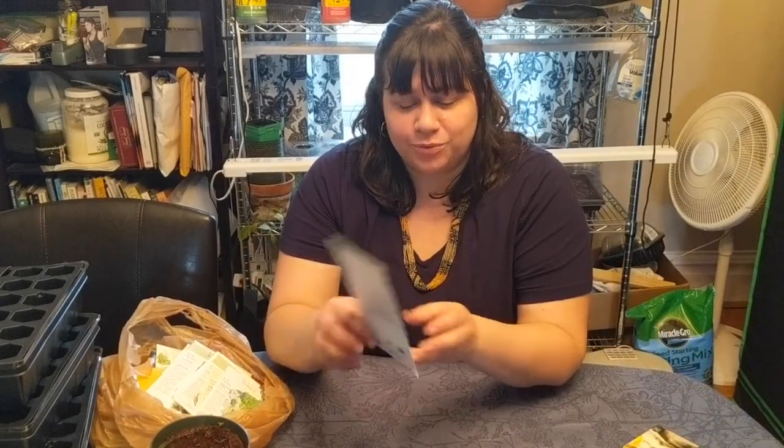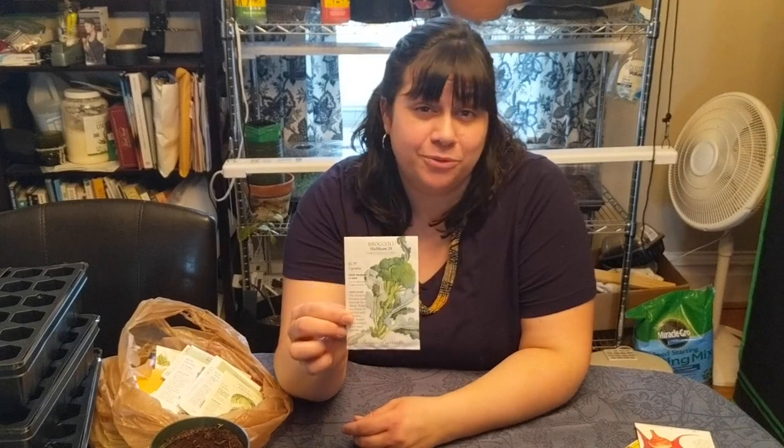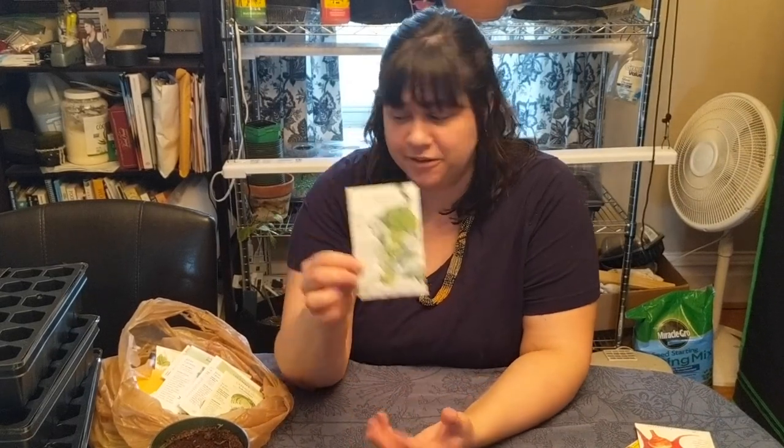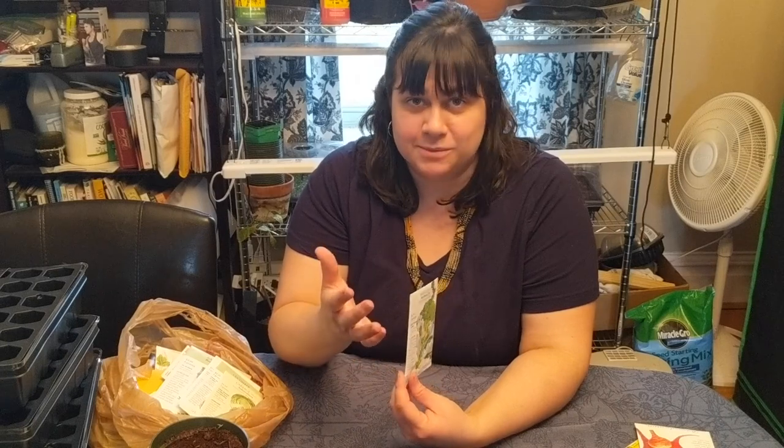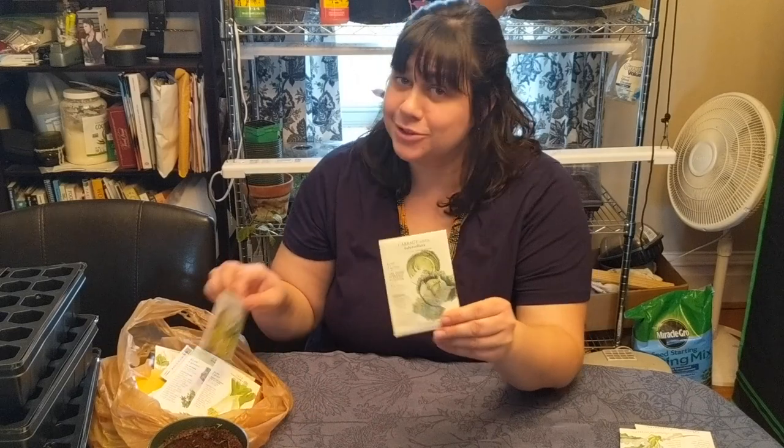I got some beets — a gourmet blend, heirloom old-fashioned beets. I got some broccoli; I've never grown broccoli before but I'm willing to give it a shot this season if I can find the space. Got Savoy cabbage — I grew cabbage last year and it's one of the things I really enjoyed watching grow when it's forming the head, it's really cool. Lemon cucumber — I've only heard about this one and I think it'll be really interesting if I can get it to grow.